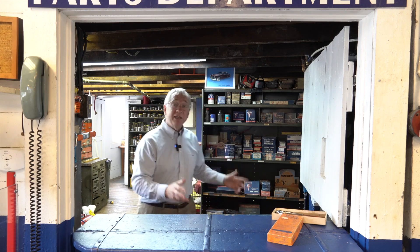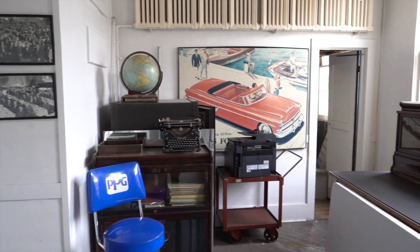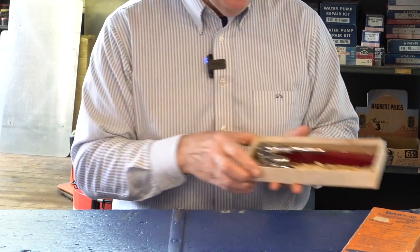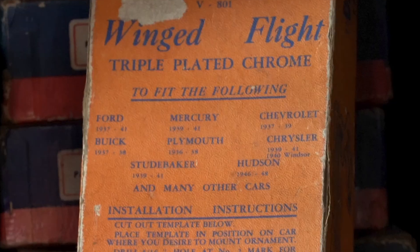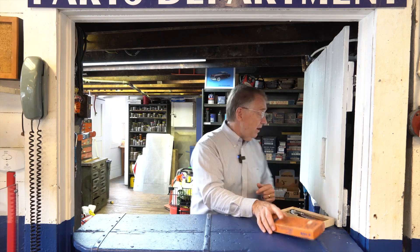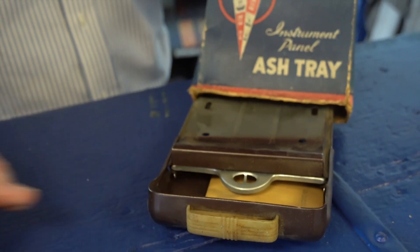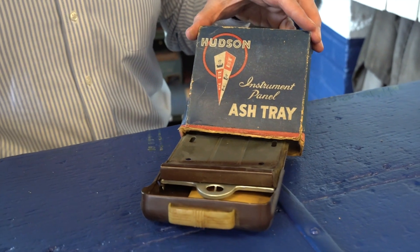It's really cool to look at some of the accessories. The accessories were stored here in the parts department. This one is made by the Dart company — it's a winged hood ornament. The good thing is it fits Fords, Mercury, Chevrolets, Buicks, Plymouths, Chrysler, Studebakers, and of course Hudson's. They also had door edge guards, and here's an accessory everybody needs — an accessory ashtray that could be added to your new Hudson after you purchased it. So actually, things haven't changed all that much. We have OE parts and we have aftermarket parts.